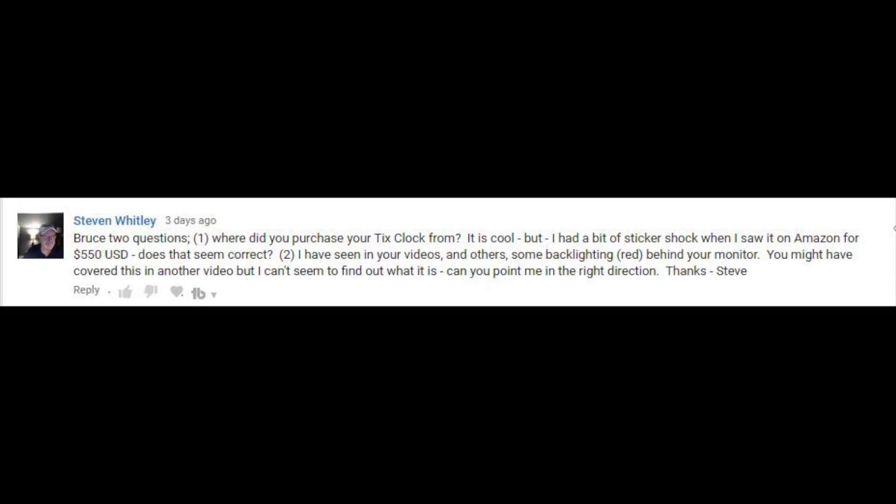The next question comes from Stephen Whitley. He asks two things: where did I purchase my tick clock from? He saw it on Amazon for $550 and wonders if that's correct. And second, he's seen some red backlighting behind my monitor in my videos and wants to know what it is.